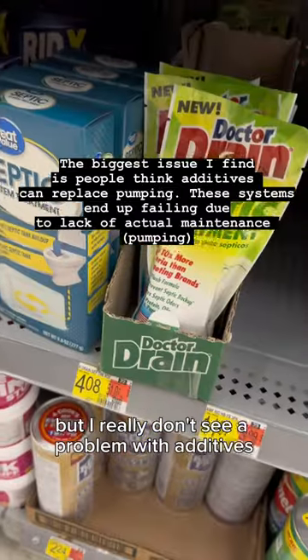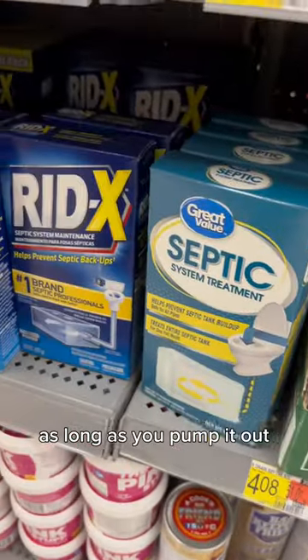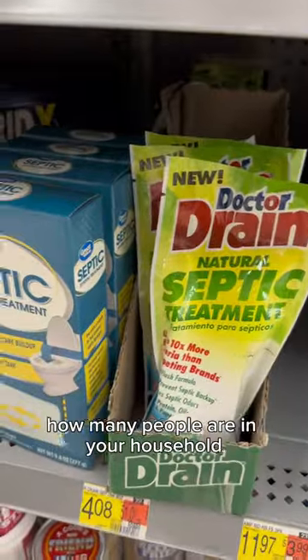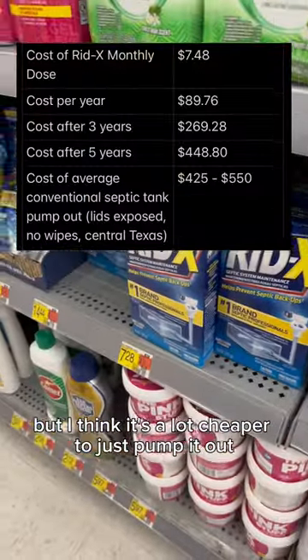I really don't see a problem with additives as long as you pump it out every two to five years, depending on what type of system you have and how many people are in your household. I think it's a lot cheaper to just pump it.